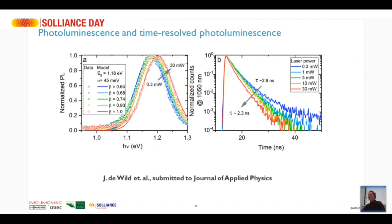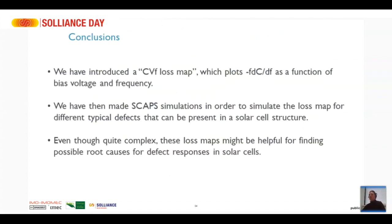To conclude: we introduced the CVF loss maps, which are a very nice graphical representation of admittance spectroscopy — normally quite complicated. We made simulations to build a library of different defects in order to identify the position of defects in devices, so we can faster solve problems in our solar cells.